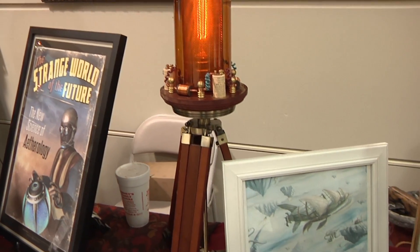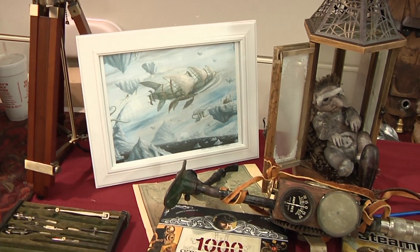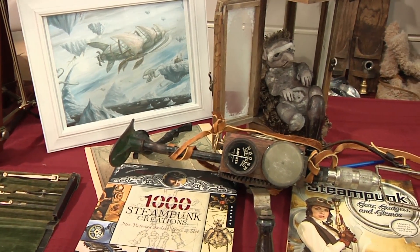Steampunk is Victorian futurism. It's the world as the Victorians might have imagined the future to be. And I try to create objects that sort of fit that theme.